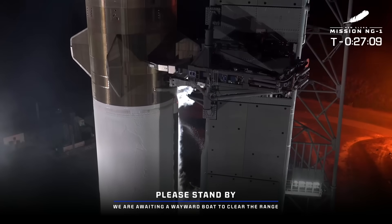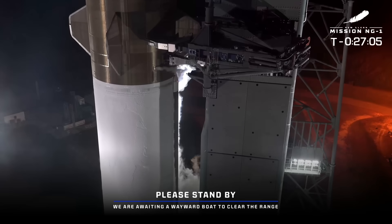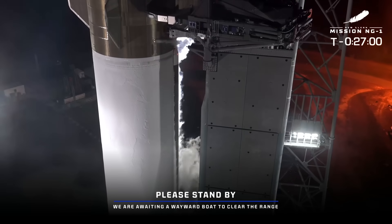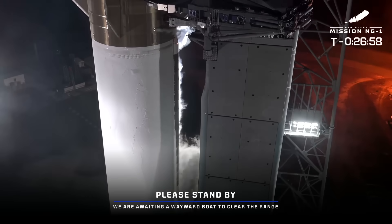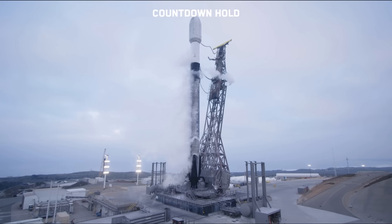The day before, we had Blue Origin with New Glenn on the launch pad counting down, and suddenly a wayward boat was sighted in the range area. They had to reset the counter, and they did eventually launch. And finally, yesterday a Starlink launch at Vandenberg was counting down and it scrubbed at the last minute because of an aircraft in the range.